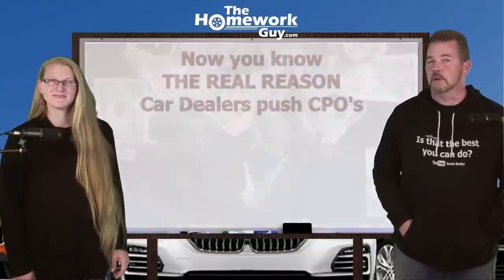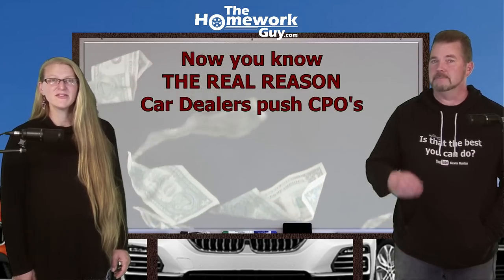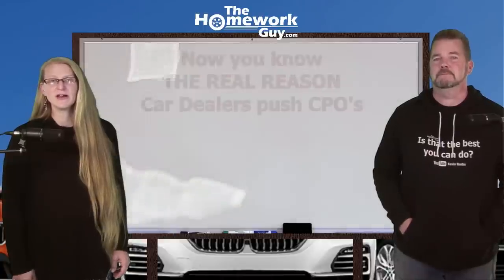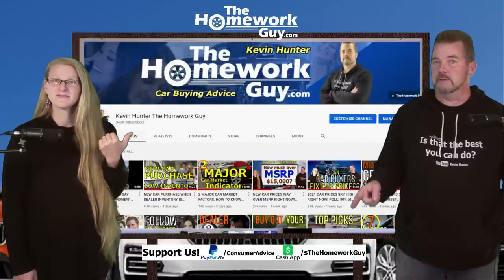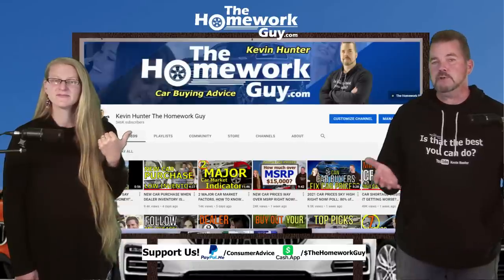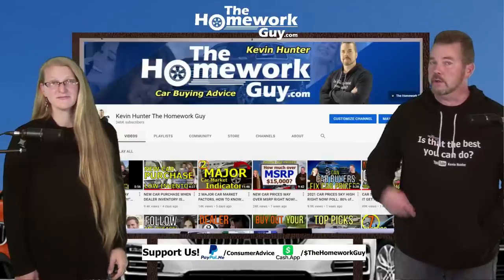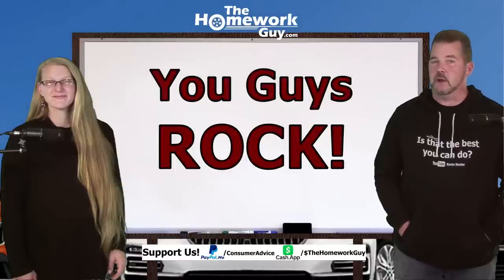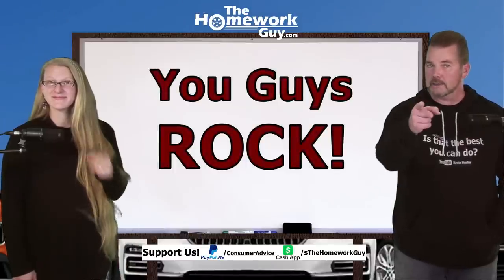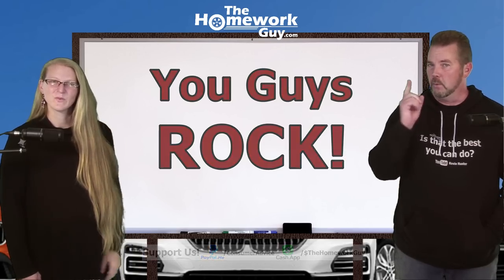So now you know the real reason that car dealers push CPOs, and it's not about putting you in a better car. It's totally about packing their own bottom line. If you want to support our efforts on your behalf, you can find the links in the description box down below. Most importantly, share the content with your family and friends and make sure they know what you now know about CPOs. Thanks everyone for joining us on this video. You guys rock. I'm Kevin Hunter, the Homework Guy, here with the amazing Elizabeth. We gotta go.